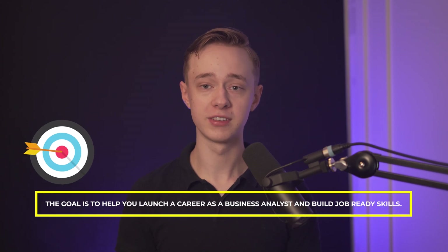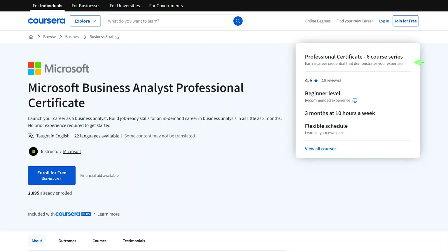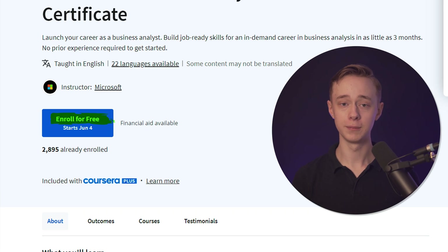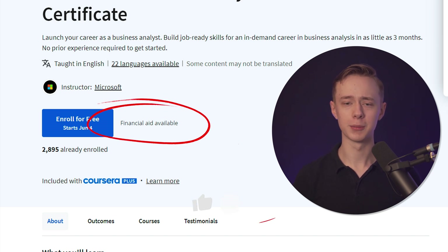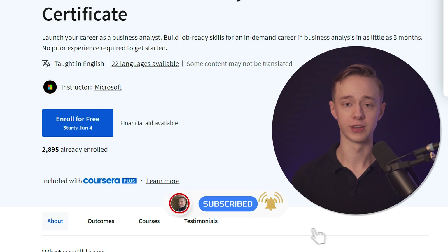The goal is to help you launch a career as a business analyst and build job-ready skills. It's very new so there are basically no final reviews, but it's a program from Microsoft and you can be sure it's a good one because they're putting their entire brand name on the line — they've made a lot of courses in the past and they've all been great. You can enroll for free, but you will have to pay if you want the final certificate via subscription. They do also offer financial aid for those who cannot afford it.